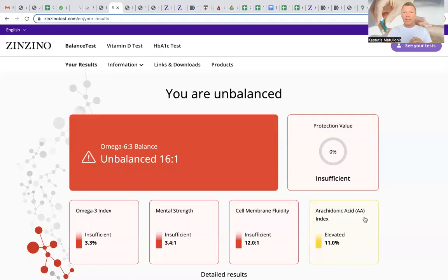Hello, and welcome to this Balanced Test short report overview. Let's get right to the test report. When you go to zinzinotest.com and enter your code for your particular Balanced Test, you get a short version of the report.